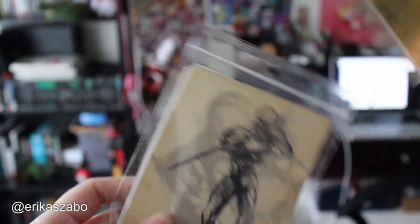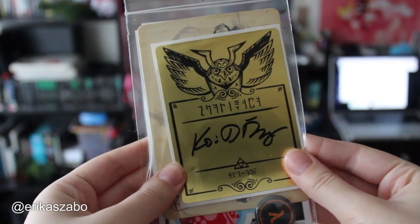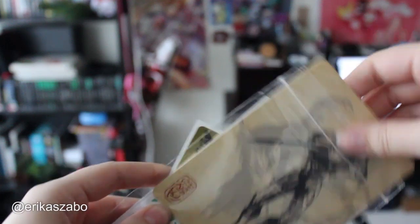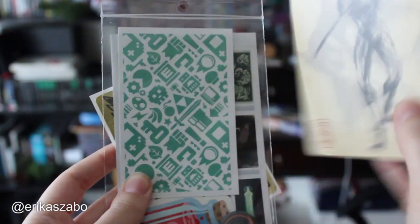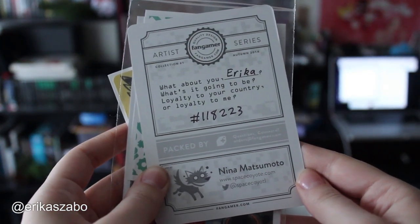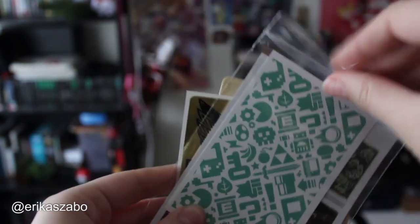First we have this really cool sticker signed by Carrie Frye, who did the art for all of this, which was pretty awesome. And then we have a Gray Fox little Metal Gear card here. And then it says, 'What about you, Erica? What's it going to be? Loyalty to your country or loyalty to me?' I love it. I love those personalized cards.